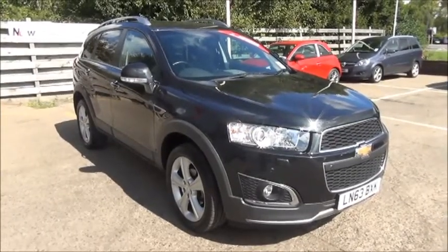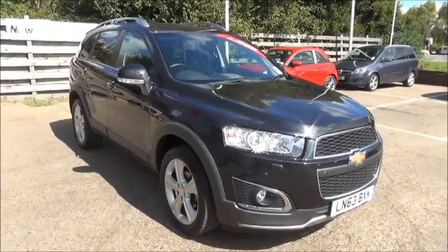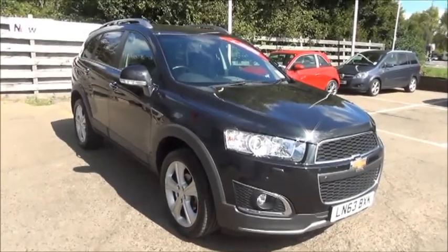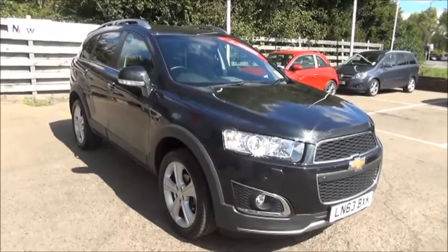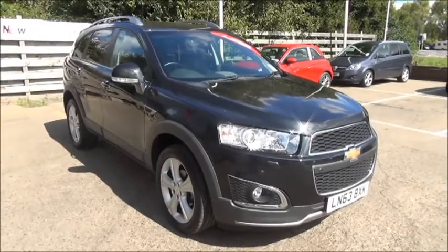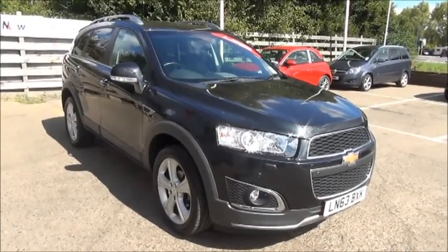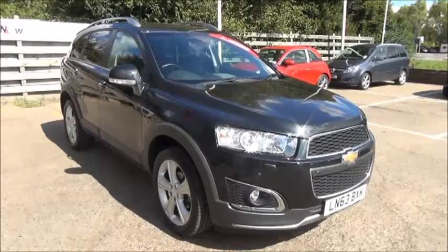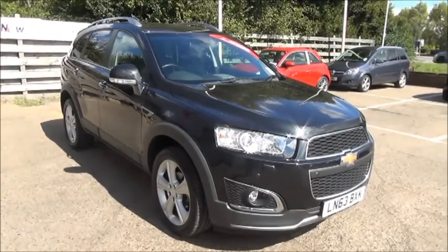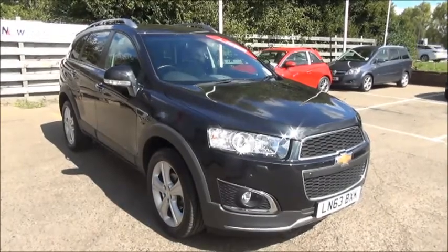Welcome to Now Vauxhall. Here today we have a Chevrolet Captiva 2.2 VCDI LTZ Auto. Finished in black, the car was registered in September 2013 and as you can see is on a 63 plate. This car has a warranted mileage of 19,000 miles. The Captiva has a CO2 figure of 208, which equates to a road fund license fee annually of £285.